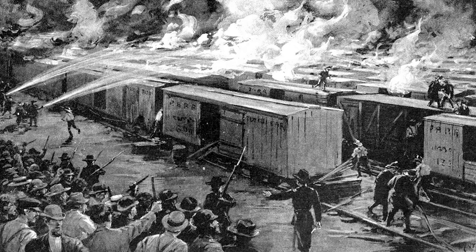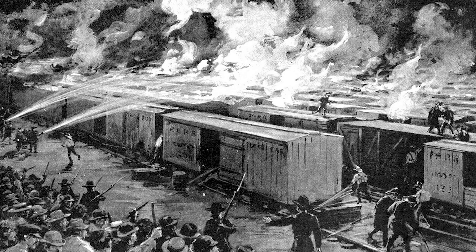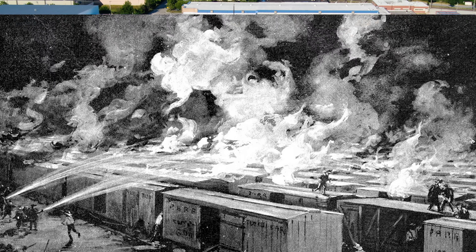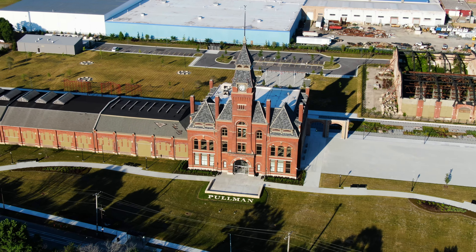With rail service interrupted and the U.S. mail disrupted, the situation escalated to a national level. U.S. cavalry troops and soldiers with bayonets were soon confronting rioters. Several dozen citizens were shot dead.